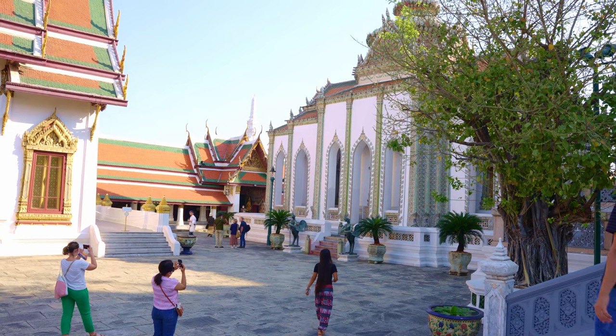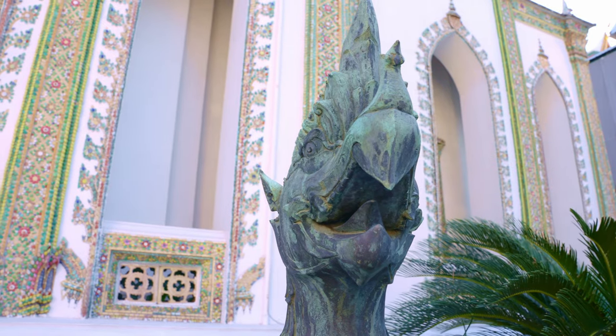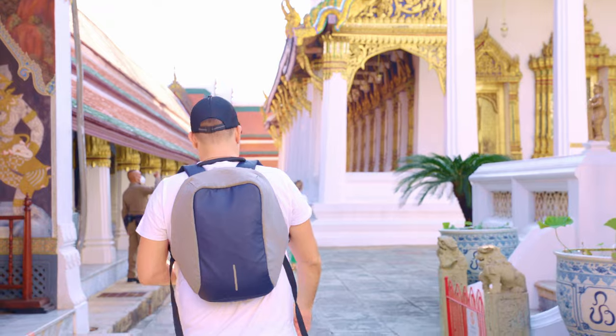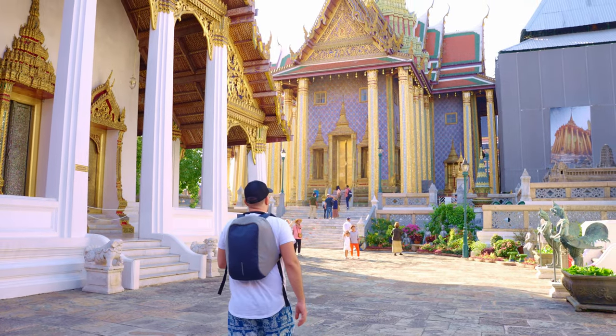The complex covers 218,000 square meters, so it's a pretty big area. If you are like us and trying to catch everything of the place, you could easily spend two or three hours here.